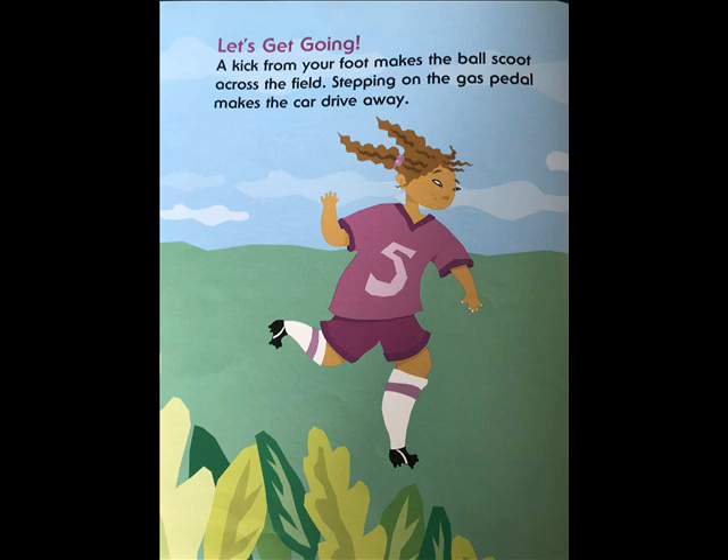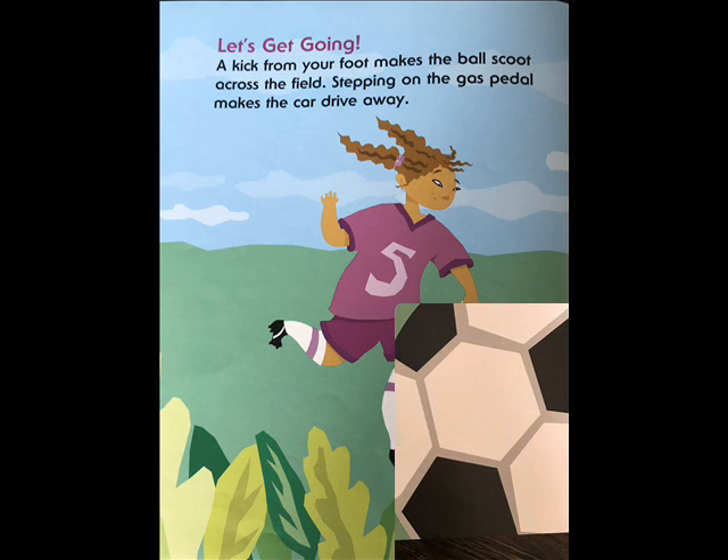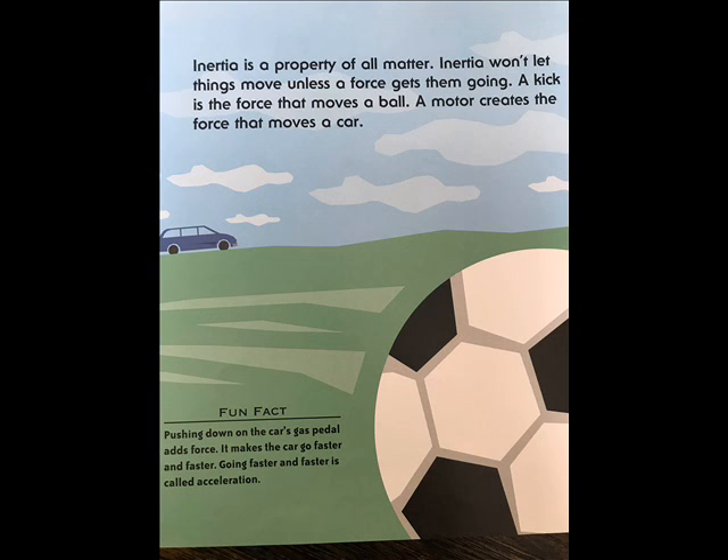Let's get going. A kick from your foot makes the ball scoot across the field. Stepping on the gas pedal makes the car drive away. Inertia is a property of all matter — inertia won't let things move unless a force gets them going. A kick is the force that moves a ball. A motor creates the force that moves a car. Pushing down on the car's gas pedal adds force and makes the car go faster and faster. Going faster and faster is called acceleration.